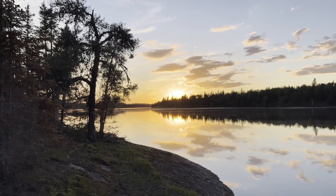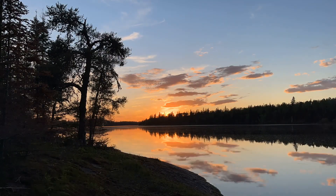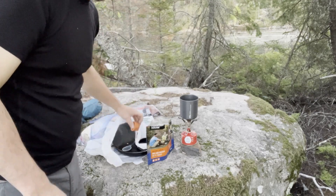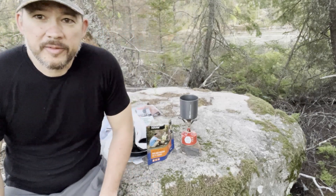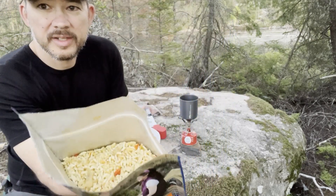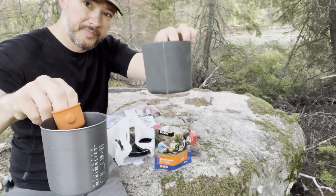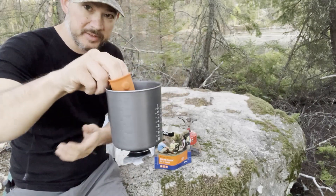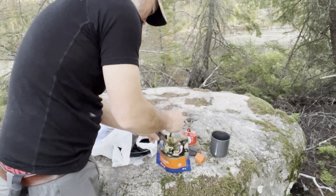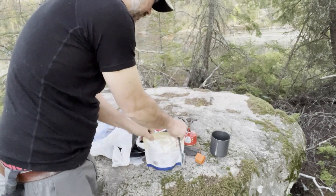Oh, look at that nice sunset — that's a beauty. Still packed fairly light for this overnighter. I have a Mountain House rice and chicken. Just packed this one pot — it also has a sleeve and a lid to double as a coffee cup. I'm going to make breakfast with water in here and then make coffee. One pot. I'll let it sit for about ten minutes — pretty quick.